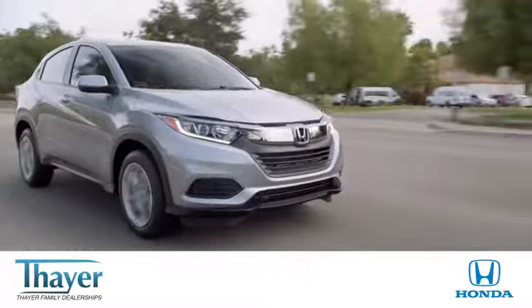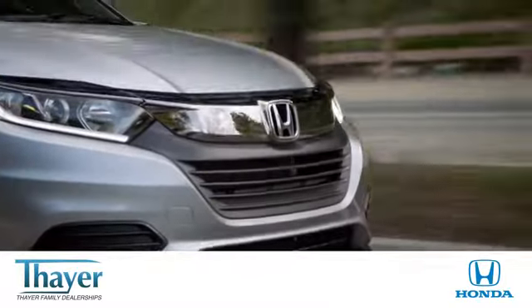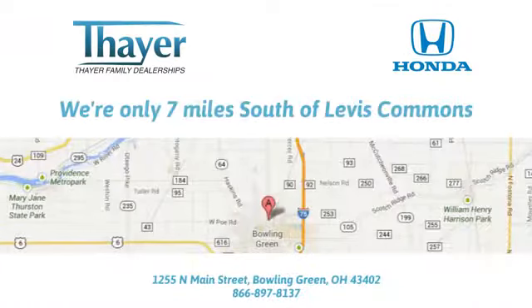One stop, family shop. Thinkfair. Come on, let's get rolling.